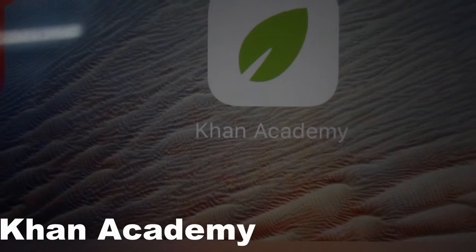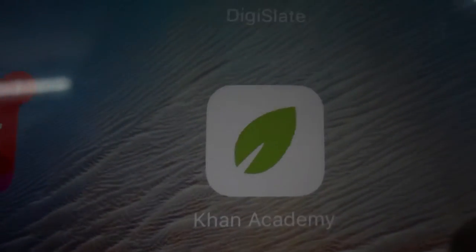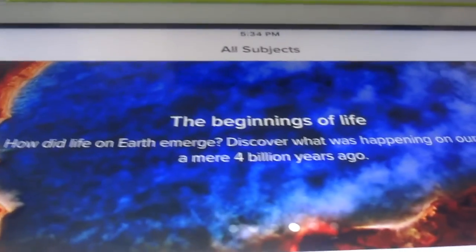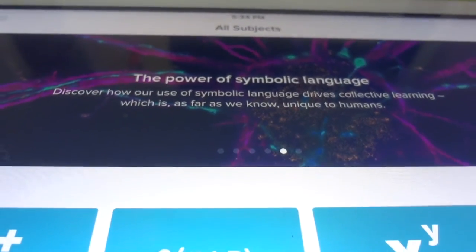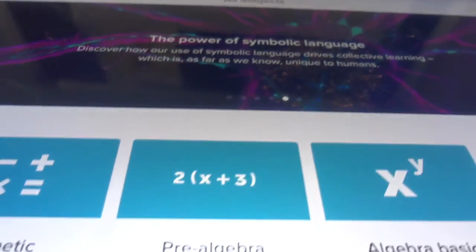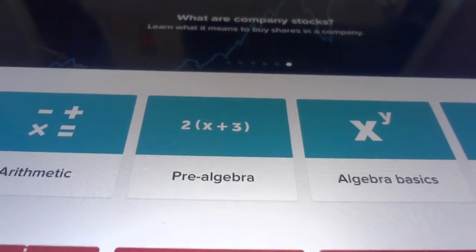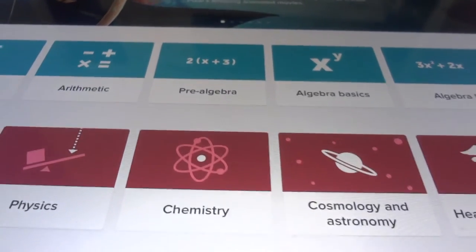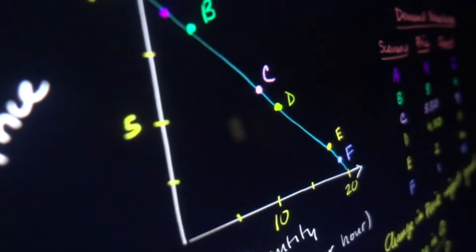The first app we have on our list is Khan Academy. Khan Academy has tons of study aids provided for students going through primary school, secondary school, and senior secondary school. So if you have any concept that you don't understand, you can check out their videos, which are very well explained, and there are many more concepts that you can learn and revise.